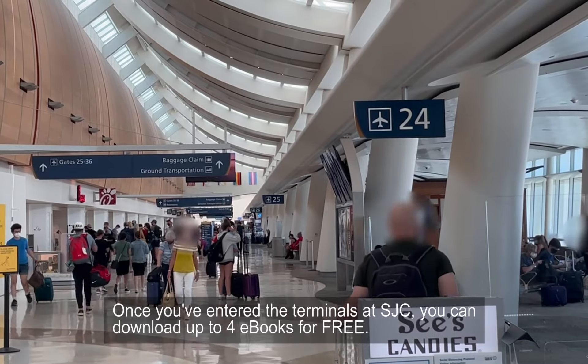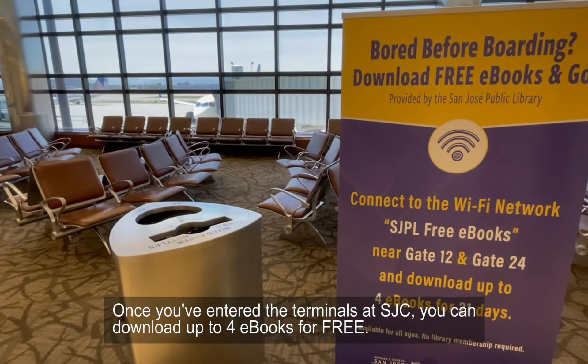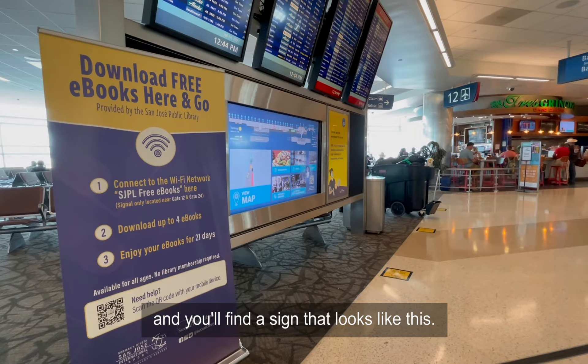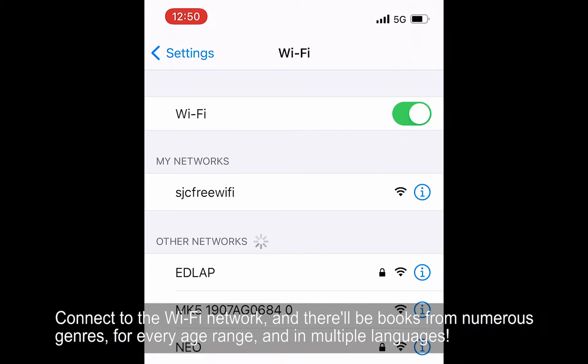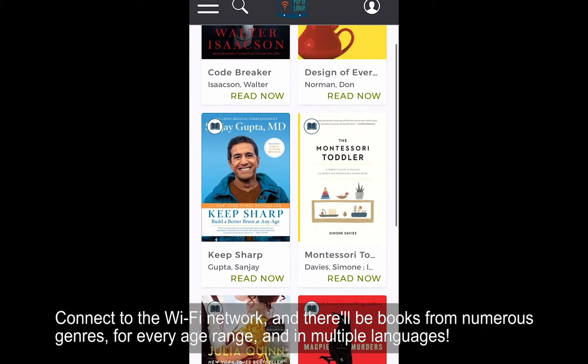Once you've entered the terminals at SJC, you can download up to four eBooks for free. Just head over to gate 12 or gate 24 and you'll find a sign that looks like this. Connect to the Wi-Fi network and there will be books from numerous genres for every age range and in multiple languages.